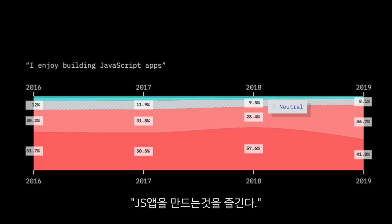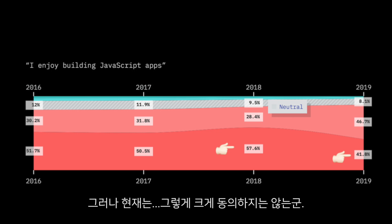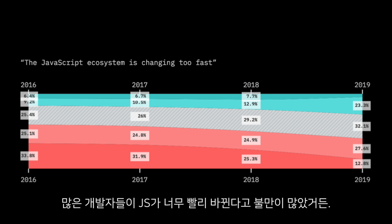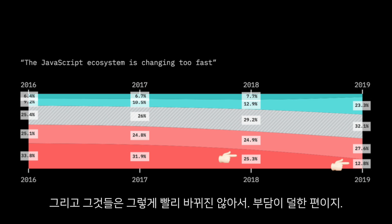'I enjoy building JavaScript applications' — 2018 was very positive with many strongly agreeing, but now people just agree rather than strongly agree. And my favorite statement: 'The JavaScript ecosystem is changing too fast.' This is a good thing, because many JavaScript developers used to complain about that. Now that we have winners in categories like TypeScript, React, Vue, and Express, things are not going to change as quickly, so we won't feel so exhausted having to constantly learn new things.